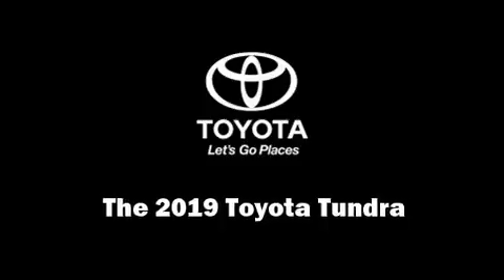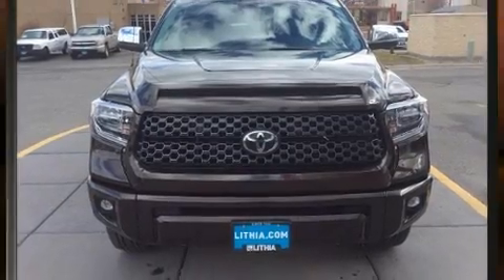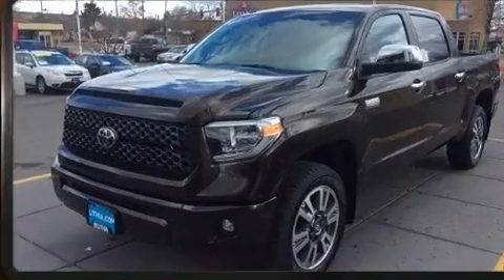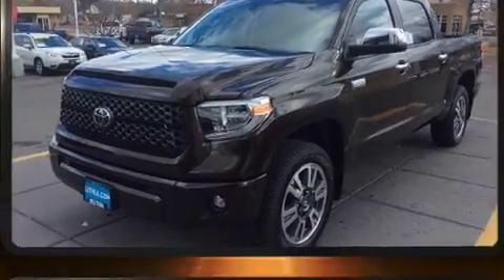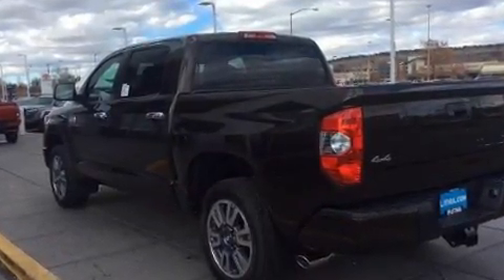Discerning drivers will appreciate the 2019 Toyota Tundra. This four-door, five-passenger truck offers the features and options for which you've been searching. It features an automatic transmission, four-wheel drive, and a powerful eight-cylinder engine.